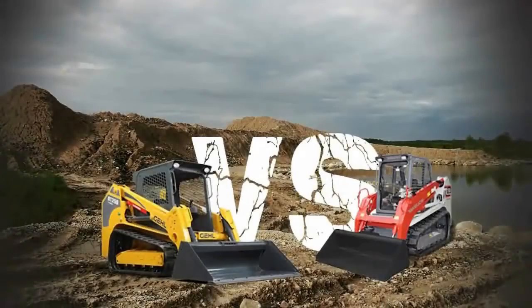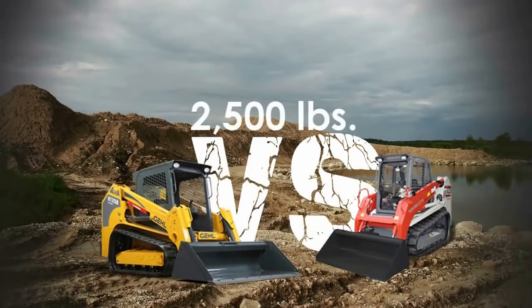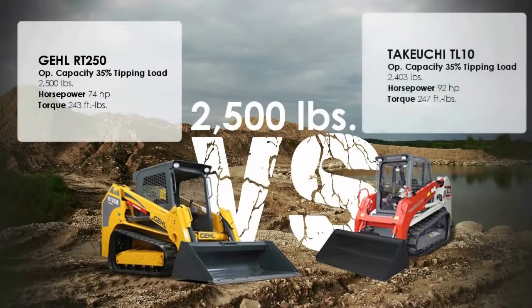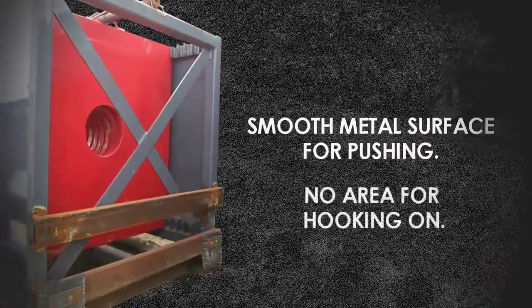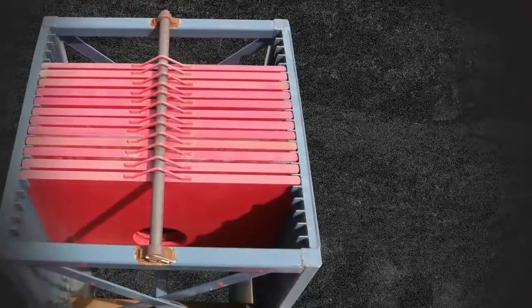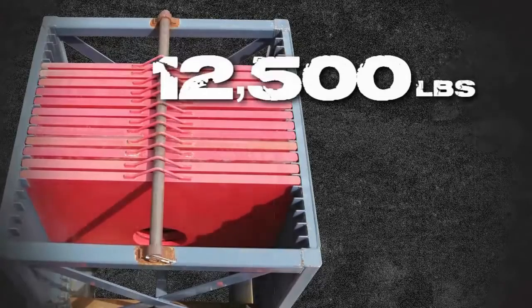With close to 2,500 pounds of operating capacity at 35% tipping load, the Gale RT-250 and the Takeuchi TL-10 went head-to-head. Both machines had the opportunity to push a 1,000-pound sled with 11,500 pounds of weights for a total load of 12,500 pounds.